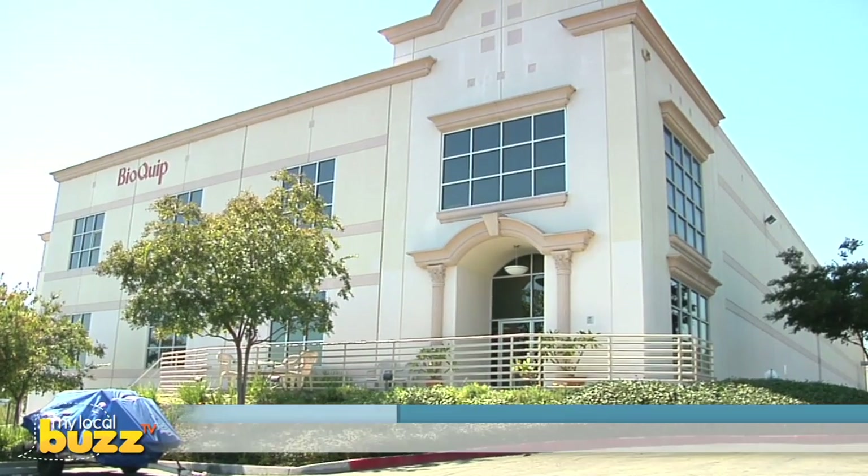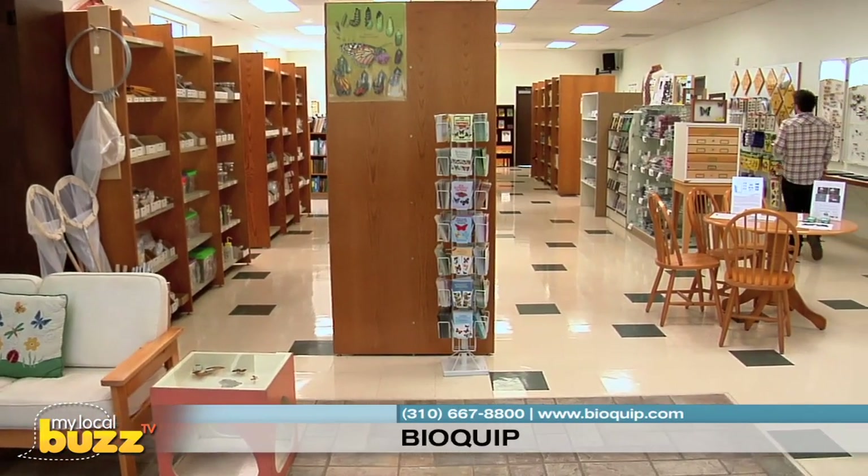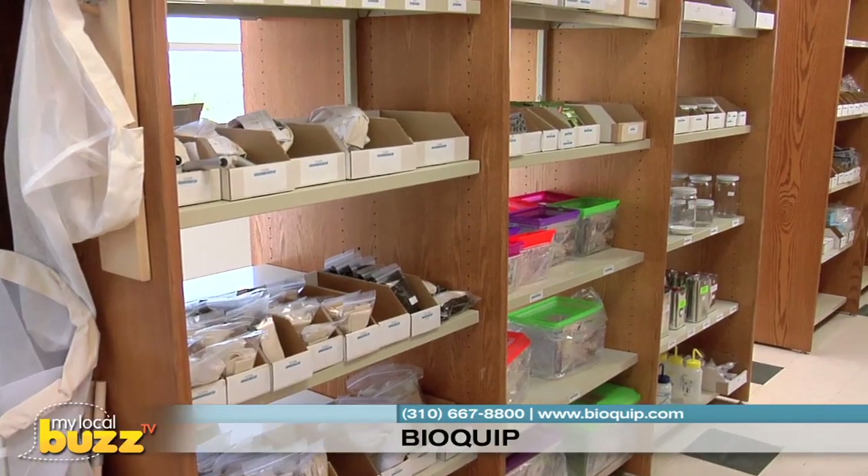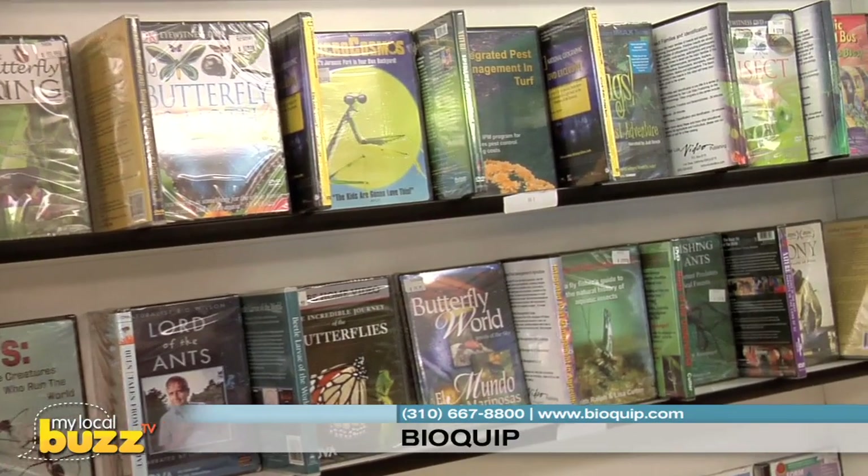If you're an entomologist, teacher, student, parent, or just one who appreciates the natural world, you're sure to find the equipment, supplies, books, and educational materials you need to study bugs at BioQuip.